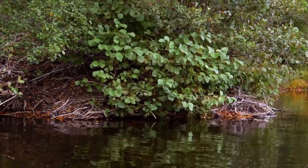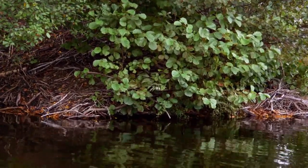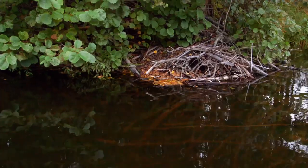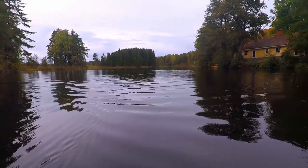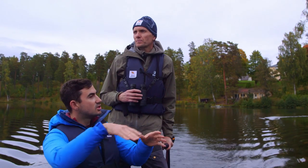That's the first beaver lodge. It can be hard to spot, but it's this pile of branches — the entrance is on the water. Look at this, right here is the entrance. So obviously we are looking for these big furry animals, but what else should I be trying to spot? What sort of things do they do?